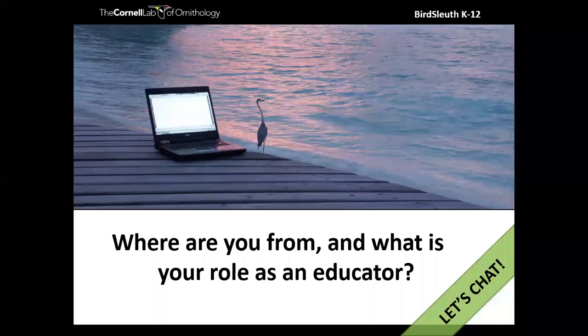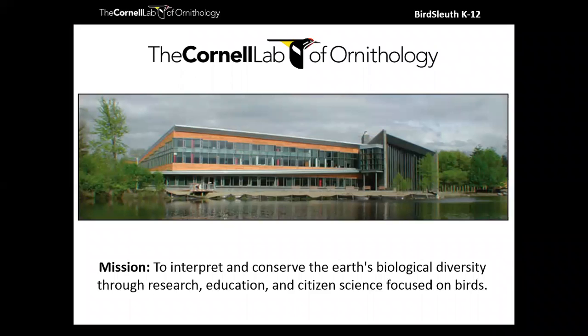Let's introduce you to the Cornell Lab of Ornithology. Our mission is to interpret and conserve the Earth's biological diversity through research, education, and citizen science focused on birds. Kelly and I are specifically with the K-12 program called BirdSleuth. We take the knowledge and research happening at the Lab and create innovative resources and training opportunities that build science skills while inspiring young people to connect to local habitats, explore biodiversity, and engage in citizen science projects.